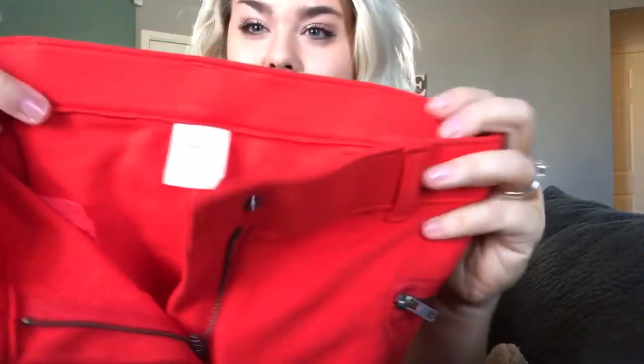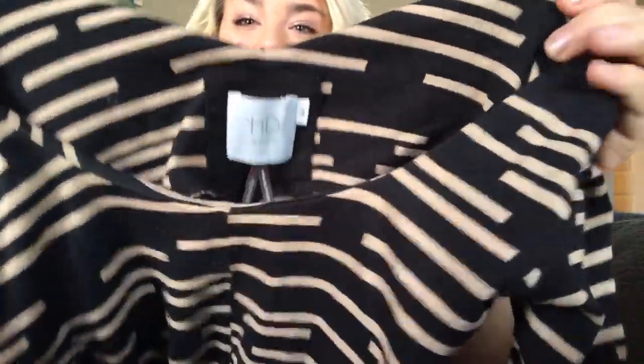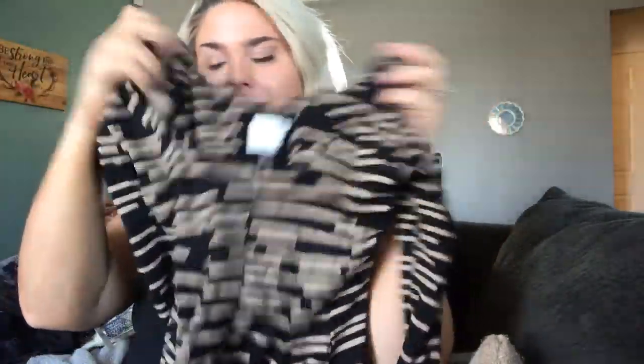This is a pair of Crewcuts J.Crew kids line, size 12 — little jegging-type pants with moto zipper pockets. They feel like they were never worn or washed, in amazing condition. I'll probably get about $20 for those. This is an HD in Paris little patterned fit-and-flare dress, size extra extra small. Hopefully I'll get like $30–$35.